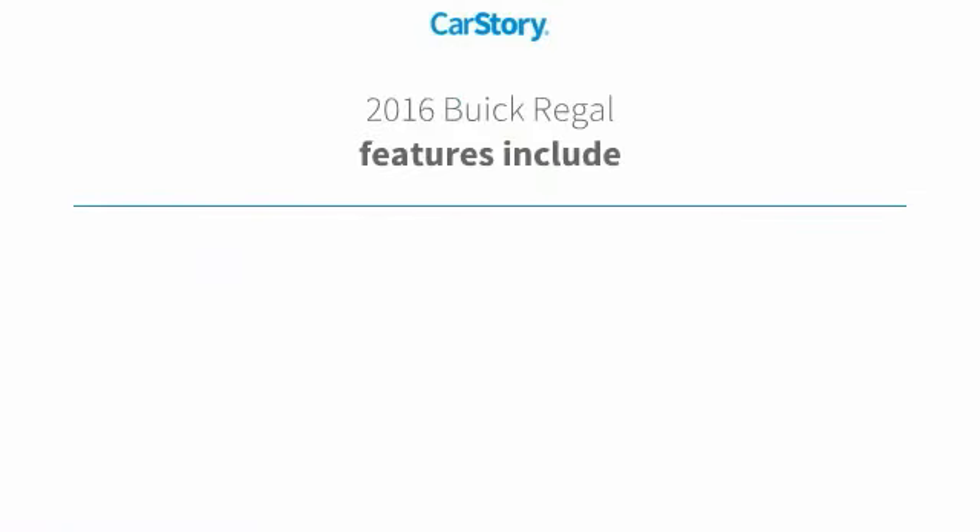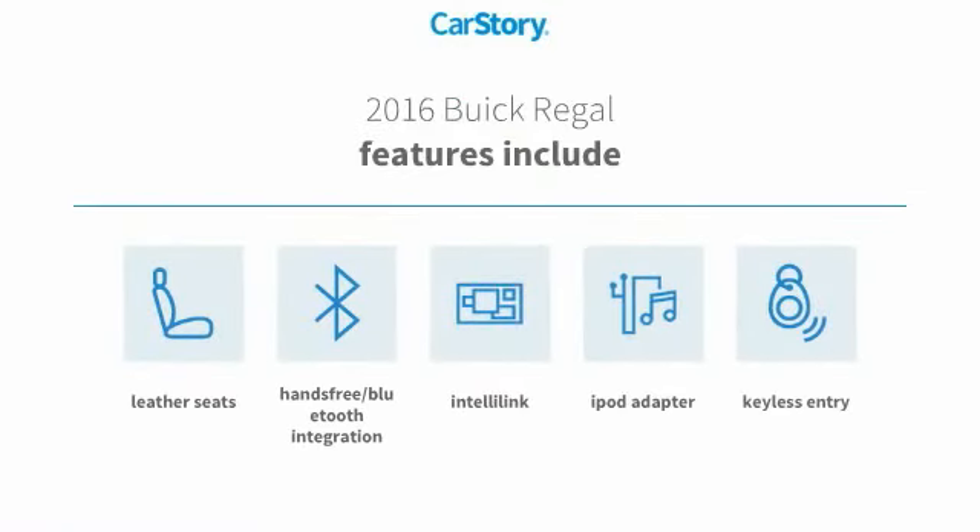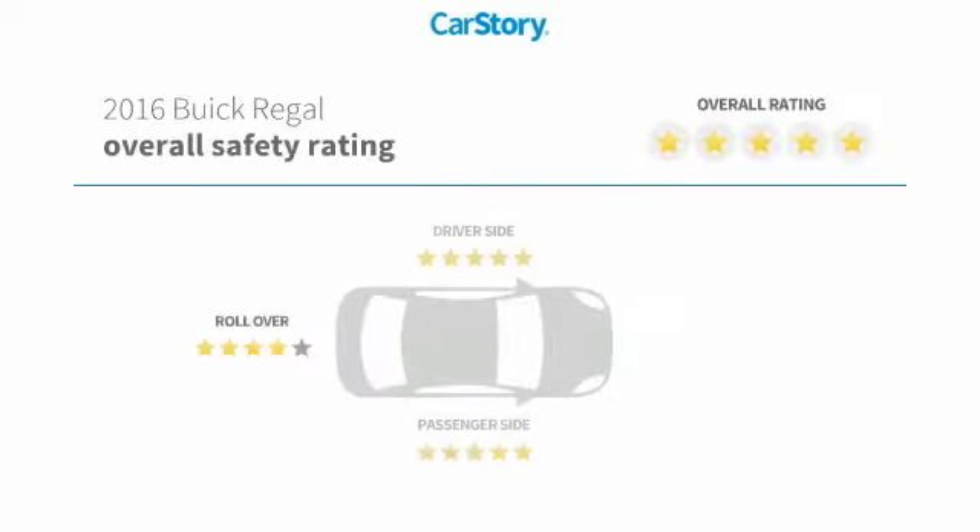Loaded with features. Features also include keyless entry, iPod adapter, leather seats, and hands-free Bluetooth integration with these ratings.